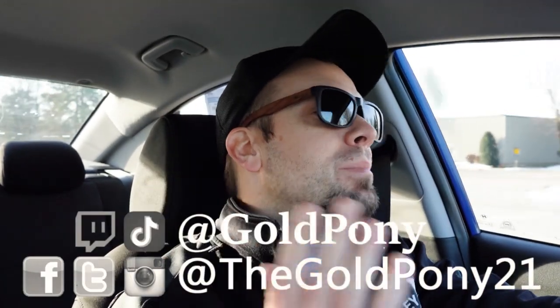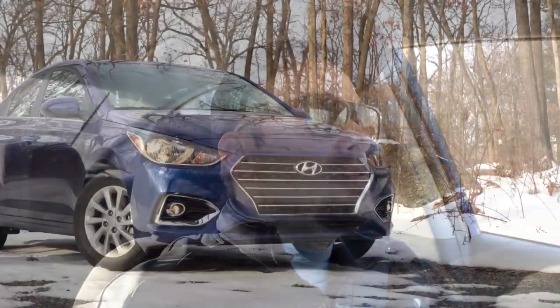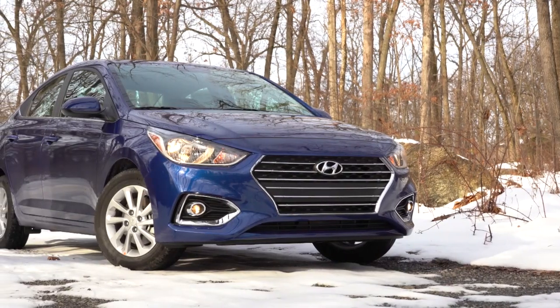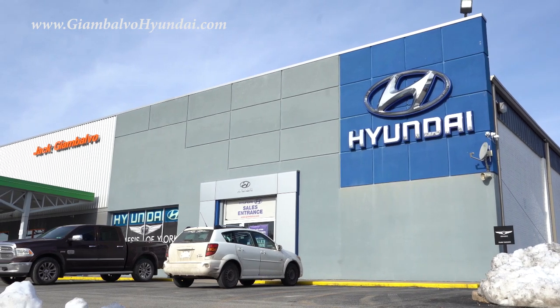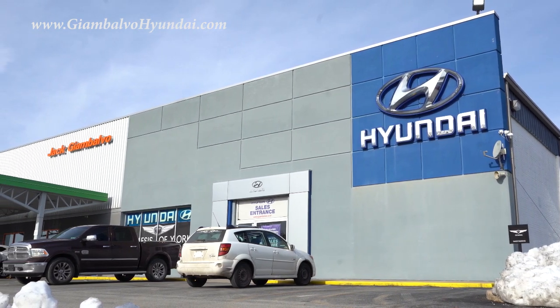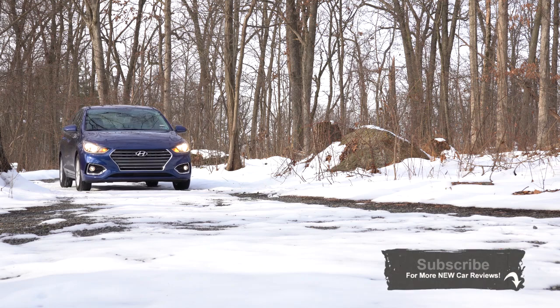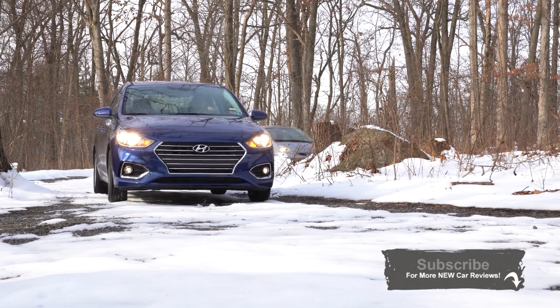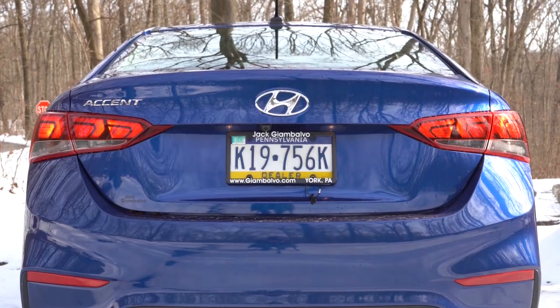What is up you guys, welcome back to another one. If you're new to the channel, I am Gold Pony — I do new car, truck, and SUV reviews on YouTube. Today we are in the new 2021 Hyundai Accent, courtesy of Jack G and Volvo Hyundai in York, PA. The starting price of the Accent comes in at right around fifteen thousand dollars, which is insane considering the prices of cars these days.